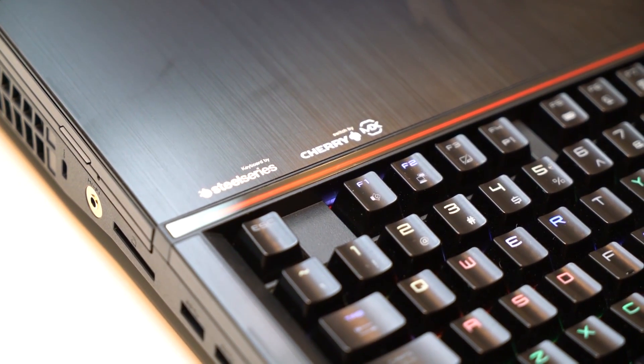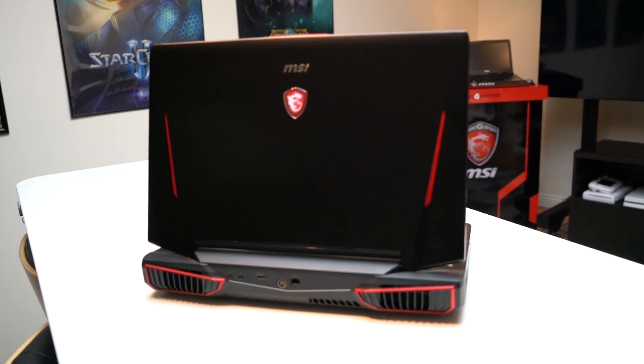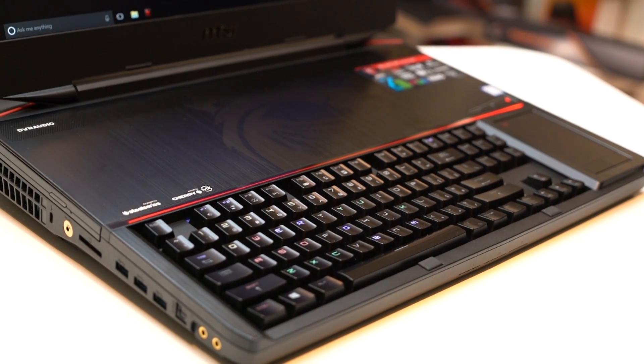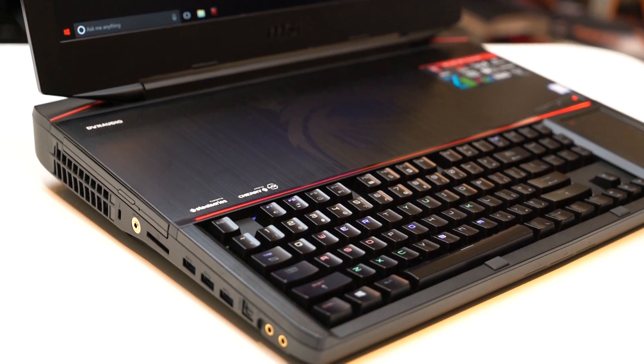The Dynaudio True 4-in-1 speaker system, with two speakers for each channel, delivers an authentic sound experience you haven't really heard in a notebook before. It comes with Nahimic Audio software, which offers high definition sound technology that boosts the audio and voice performance of your gaming Titan.